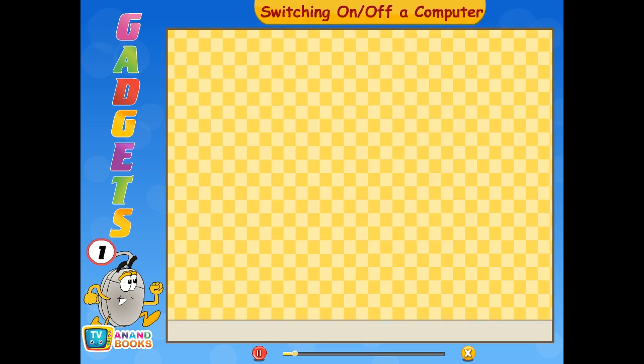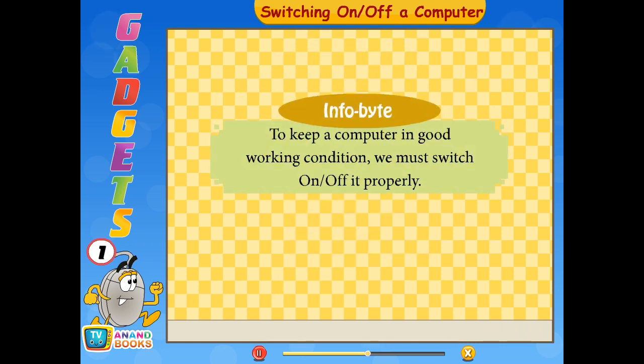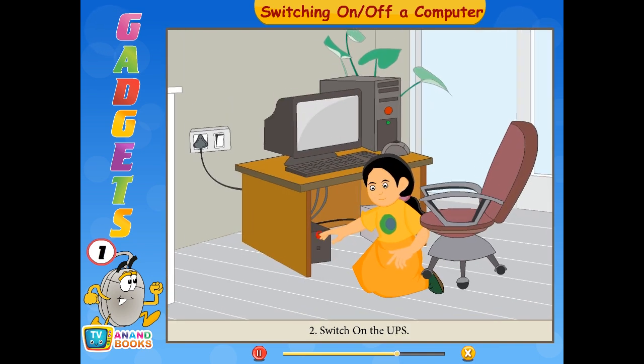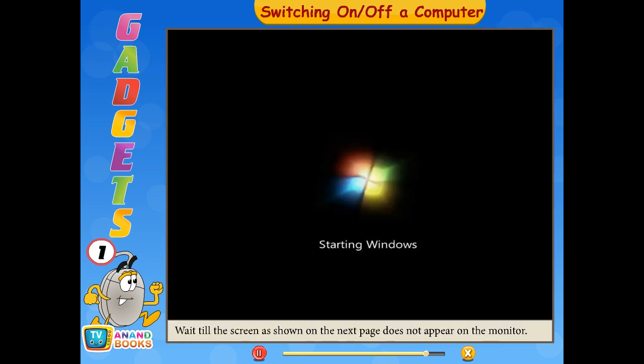Now you know enough to work with the computer, but you still need to know how to switch it on. To keep a computer in good working condition, we must switch it on or off properly. To switch on: first, switch on the main power; second, switch on the UPS; third, switch on the CPU; fourth, switch on the monitor. Wait till the desktop screen appears on the monitor.